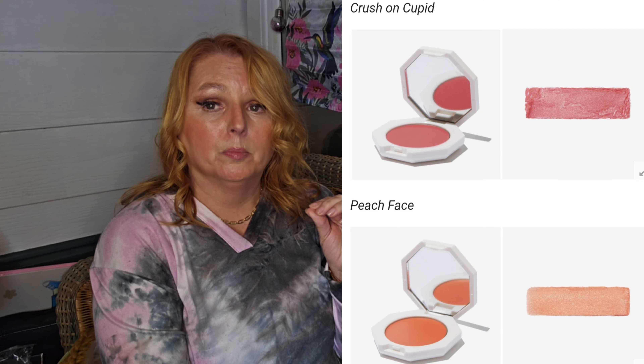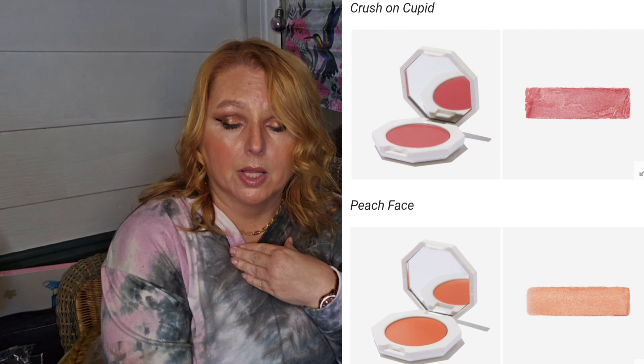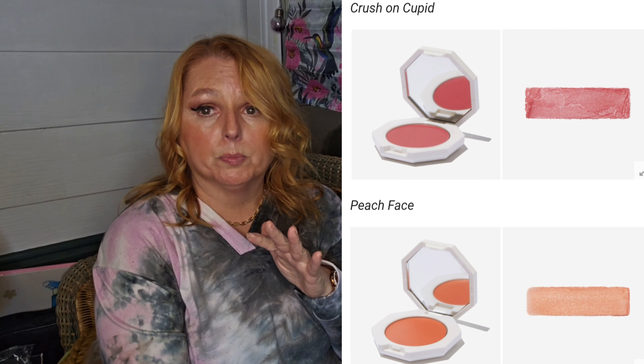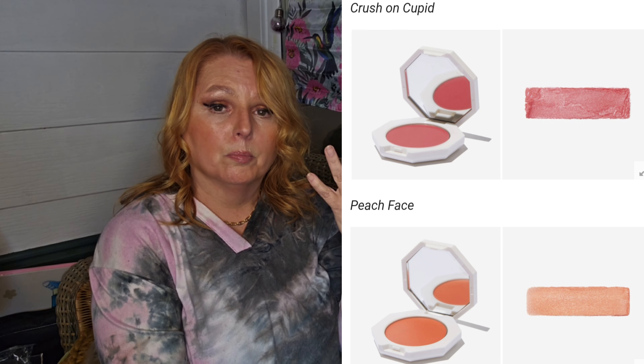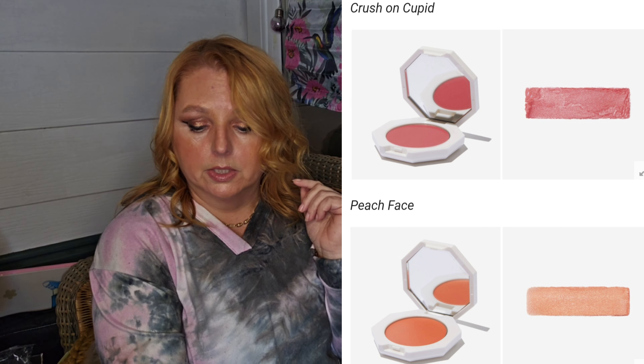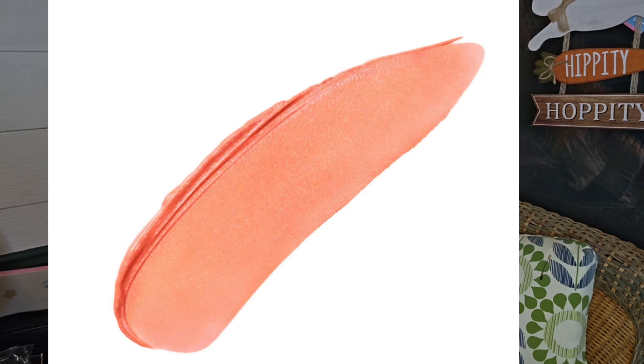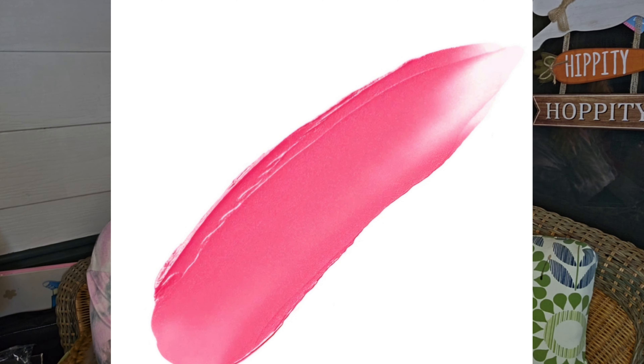Next by Fenty is their Cheeks Out Freestyle Cream Blush. You know I love a cream blush. I've got older skin, and cream products are always perfect for me because powdery products can sit in those fine lines and wrinkles. This is a $26 value. You have two choices: Peach Face or Crush on Cupid. Both gorgeous. With my rosacea, I'm probably going with the peach one, but that pink is so divine.